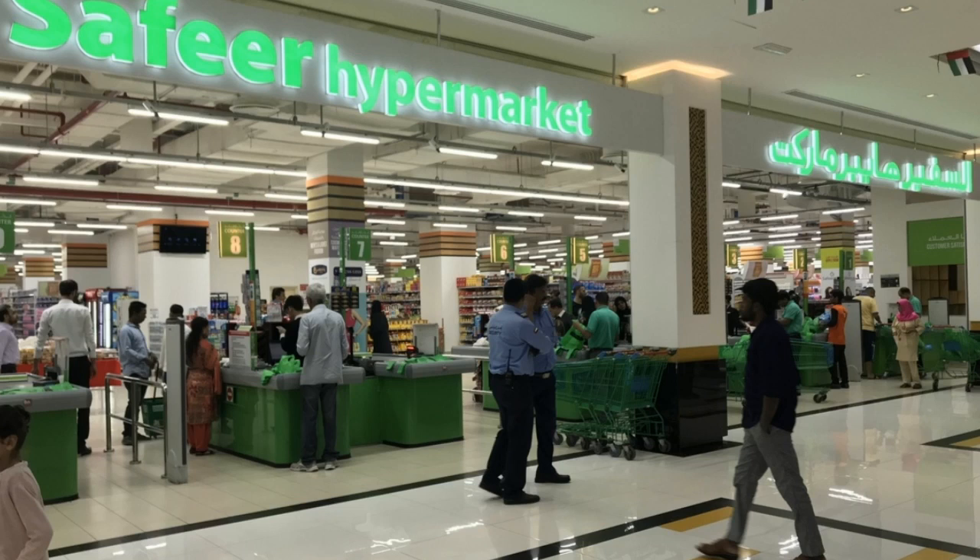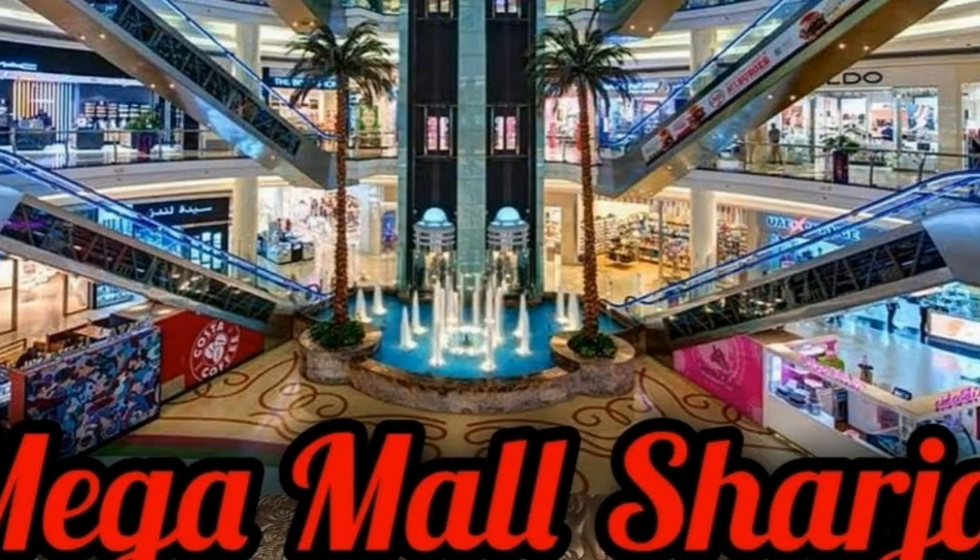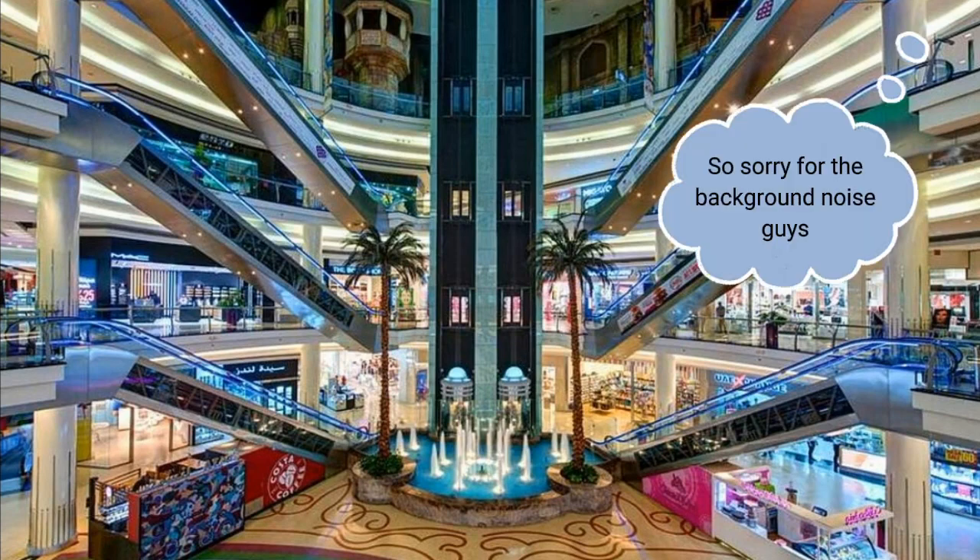The next one on my list is Mega Mall in Sharjah. Mega Mall is located around Kashmir Road. It's another beautiful mall you can visit in summer in Sharjah — we definitely love this place. The architectural structure there is wow, so if you haven't been there, I greatly recommend Mega Mall in Sharjah.